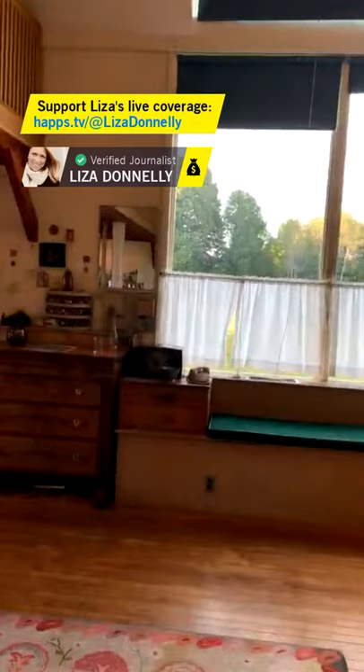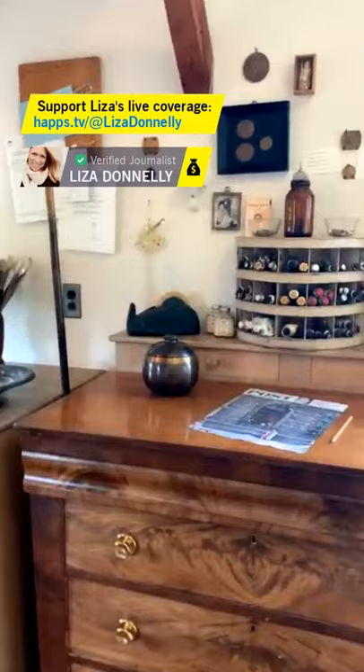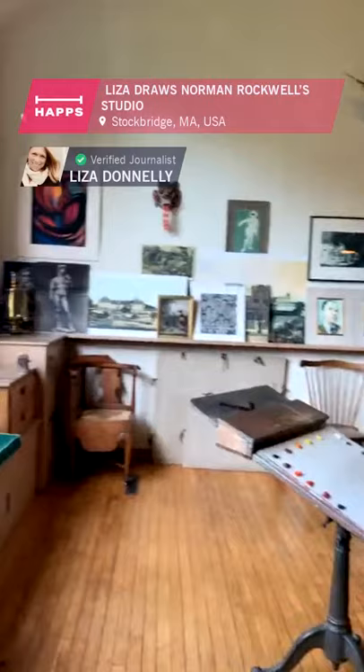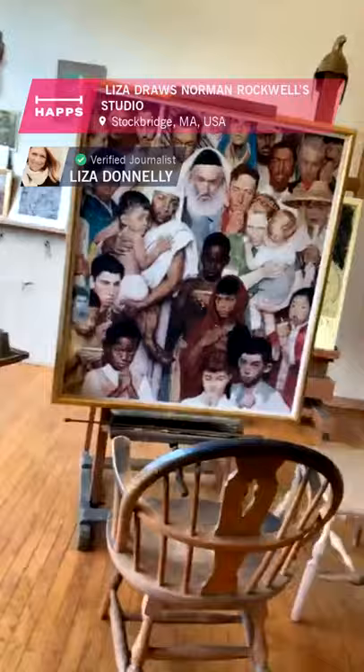I'll just take you on a little tour for a few minutes. There are some videos online — if you want to go to the Norman Rockwell Museum website, you can see videos about his life and his work and hear him talking about his studio. It's really quite an honor to be here. In a minute I'm going to do some drawing of his little station here.